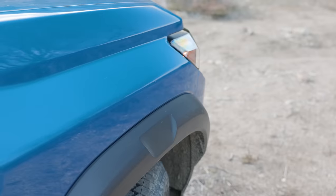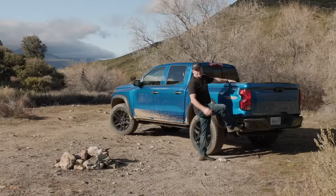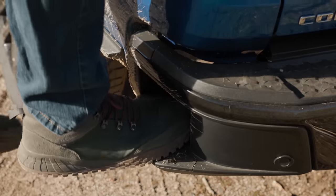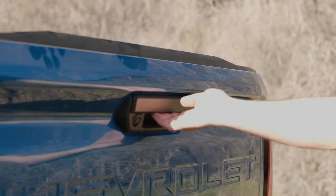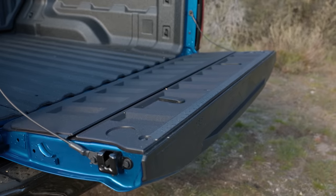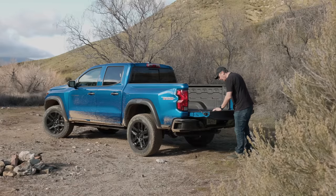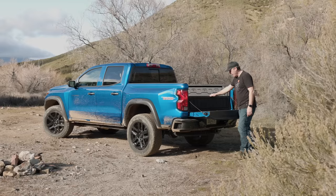There is some nice stuff here though. Love these flared fenders. We also get a side step included standard on all trims, which helps getting to the inside. In the back there's a smooth-dropping tailgate, and there's also a neat trick: class-exclusive in-tailgate storage, and it's even watertight.